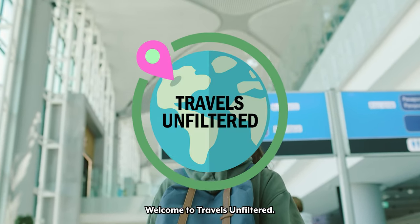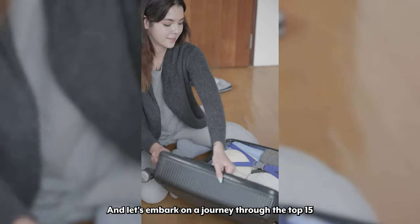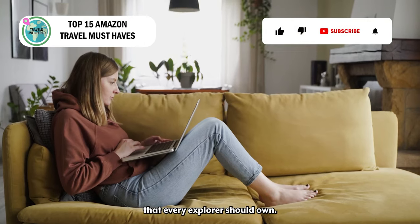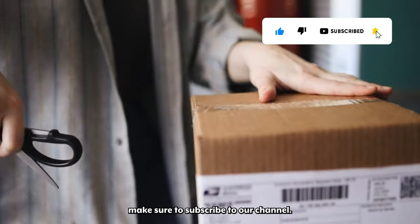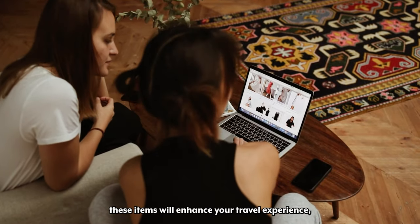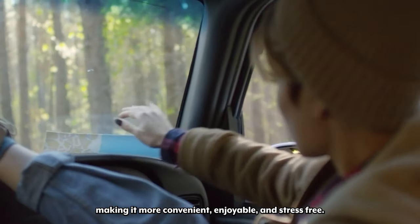Welcome to Travels Unfiltered. My name is Jen. Grab your passport, pack your bags and let's embark on a journey through the top 15 Amazon travel must-haves that every explorer should own. For more travel tips, make sure to subscribe to our channel. From clever gadgets to space-saving essentials, these items will enhance your travel experience, making it more convenient, enjoyable and stress-free.